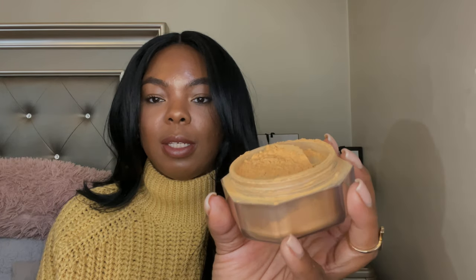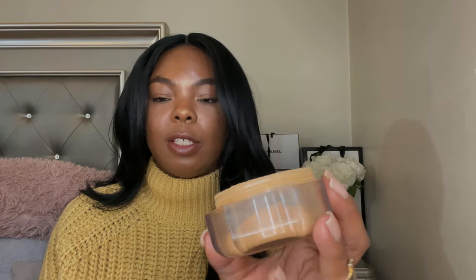The next powder is from Fenty Beauty. If you're familiar with my channel, you know I'm not a Fenty fan — I just don't gravitate toward their products. But this is one that I actually do like a lot. This is the Fenty setting powder, and as you can see I've used quite a bit of it. I have the shade Honey. To me, it's just a little bit deeper than a banana powder, and I like to use it as an under-eye powder with my concealer — sometimes as an all-over powder too.